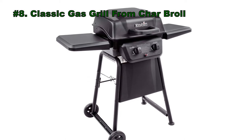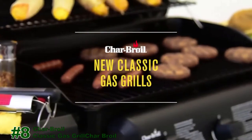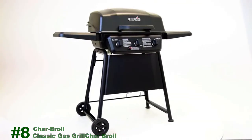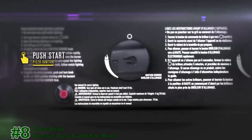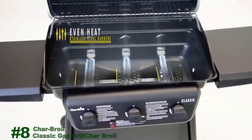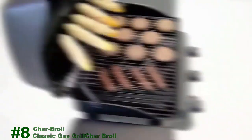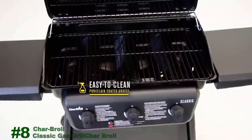At number 8, we have placed the Classic Gas Grill from Char-Broil. The Char-Broil Classic Gas Grill has all the features you need for a great tasting cookout, all at an affordable price. No matches are needed with a piezo igniter — you can light all your burners with a simple push of a button. The stainless steel burners provide even heat across the cooking surface. Porcelain coated heat tents protect the burners and keep the heat focused on your food. The durable porcelain coating on the cooking grates makes them rust resistant and easy to clean.